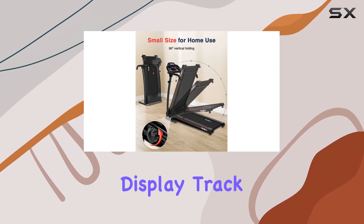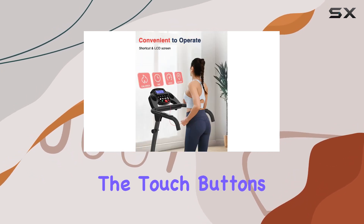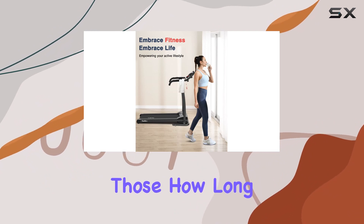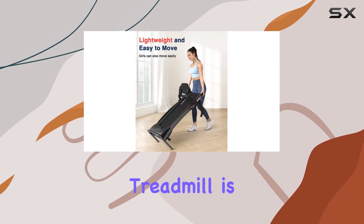Controlling your workout is a breeze with the LCD display — track your running time, speed, calories burned, and even your heart rate. The touch buttons on the handrail and screen make it easy to adjust settings on the fly, preventing those 'how long have I been running?' moments.